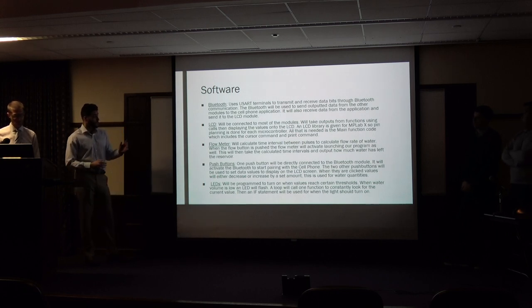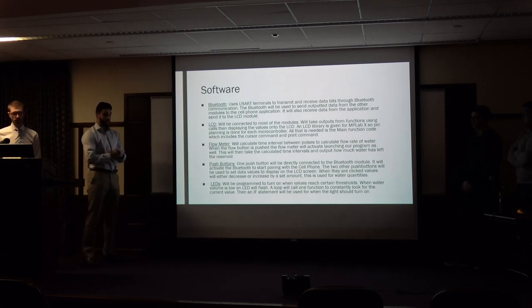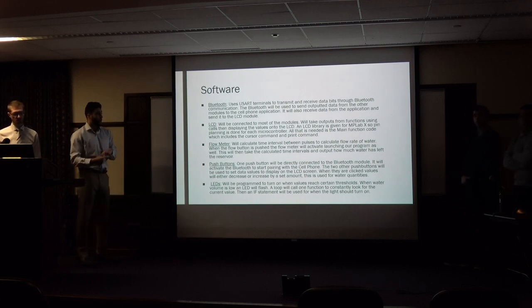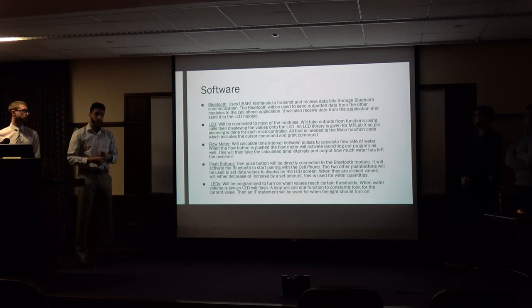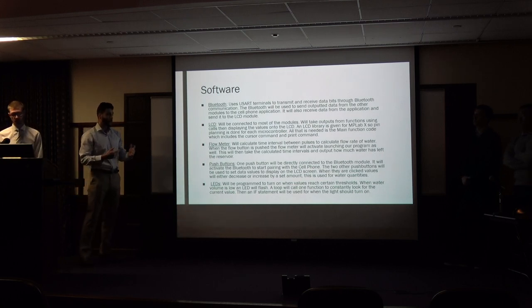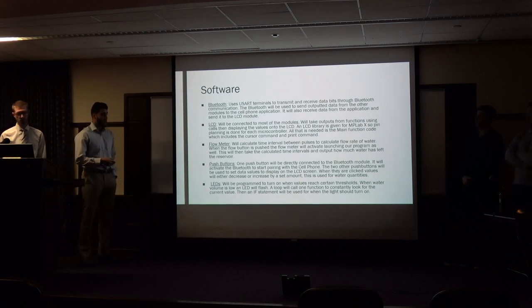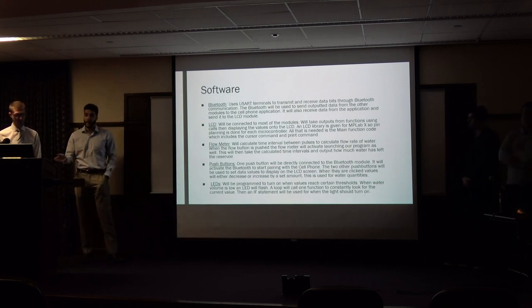Next, we will talk about the LCD, which will be connected to most of the modules. It will take outputs from functions using calls and display the values on the LCD, such as your current water intake, what you should be intaking, and how much water you have left. An LCD library is provided by MPLABX, so porting is done for the microcontroller already. The main function code includes the cursor command, which pinpoints where on the LCD you are printing, and the print command, which actually prints the information. The flow meter will calculate the time interval between pulses to calculate the flow rate of the water. When the flow button is pushed, the program will launch, take the calculated time intervals, and output how much water is left in the reservoir by subtracting the current consumed amounts.